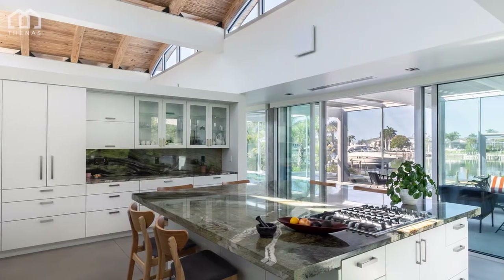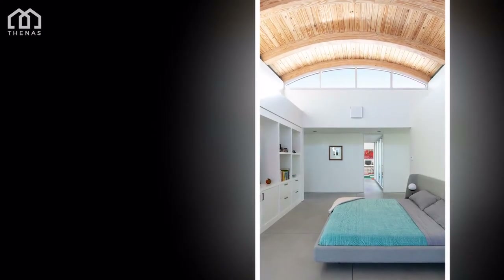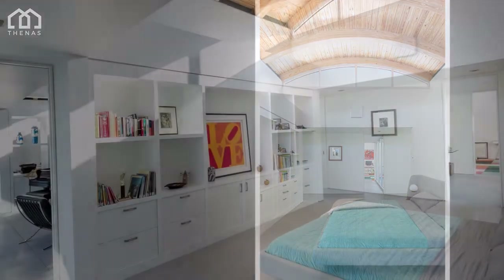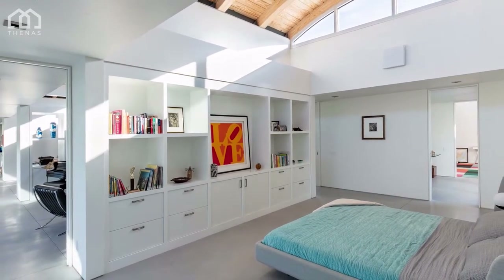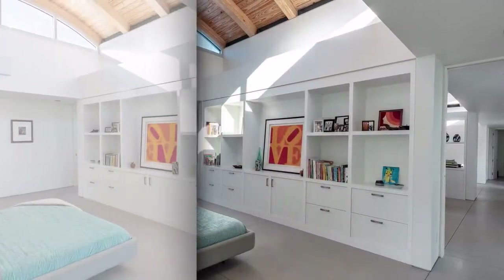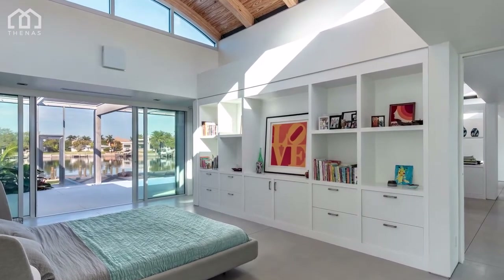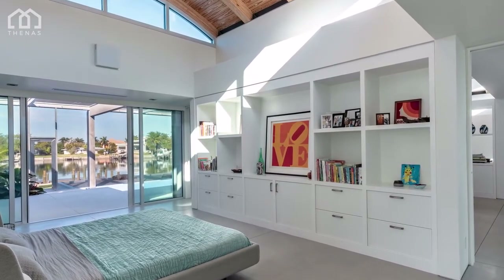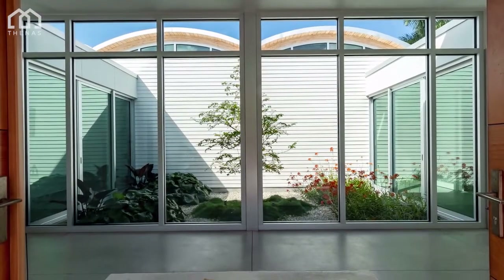Concrete columns, beams, and floors are used inside and outside. The exterior walls are mainly horizontal siding and soffits are stucco. Cabinetry and space-dividing elements are painted wood. Windows and sliding glass doors are of anodized aluminum.